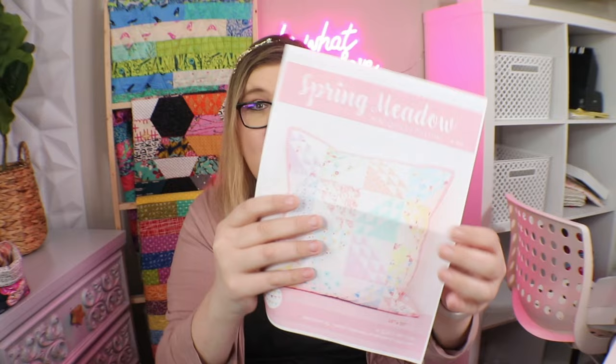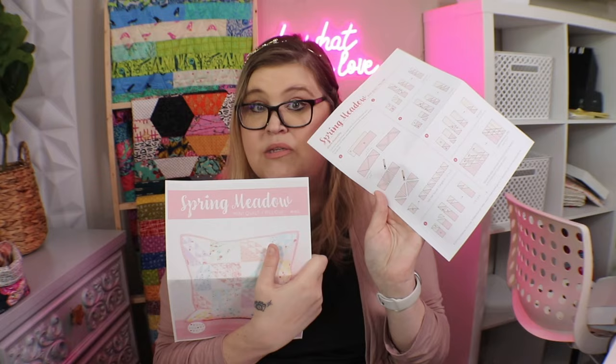Also in here we got a pattern for a mini quilt pillow, which is adorable. It's very bright and sunny today so hopefully this shows up well, but it is a very precious Spring Meadow mini quilt pillow and it is a 16 by 16 pillow. Not only do you get what the pillow looks like, you also get step-by-step instructions with illustrations on how to put together that pillow.